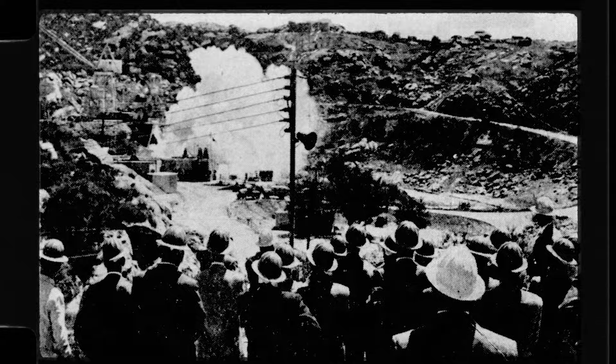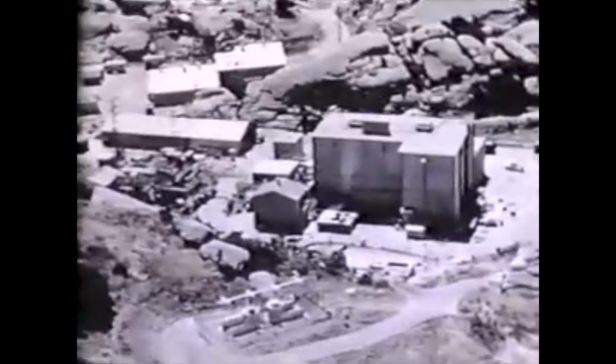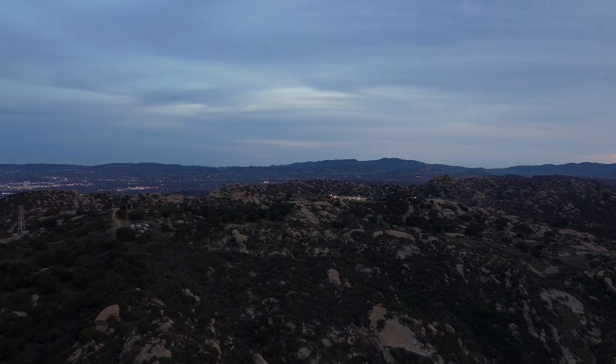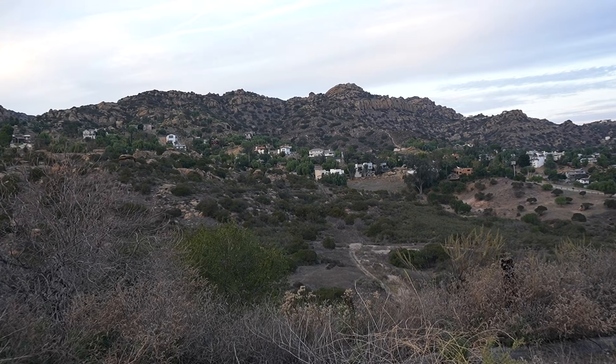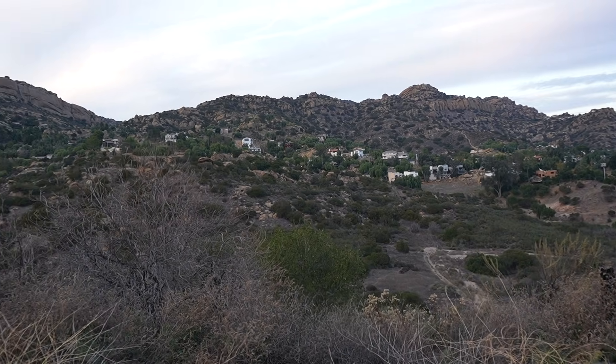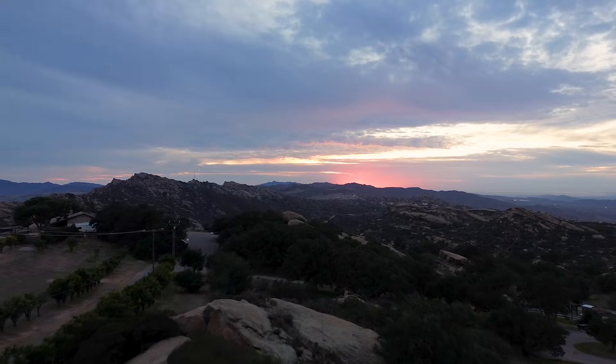For decades, the Santa Susana Field Laboratory operated in silence — rocket tests, nuclear reactors, burn pits, all conducted within these secret hills of Southern California. Year by year, residents moved in closer and closer. Today, thousands of people call this area home. But how many know the true history of the land they love? How many people have been exposed? How many lives changed by an invisible force that lurks beneath the very ground they walk on? Will we ever know the true impact of this disaster? Will we ever see the true scale?